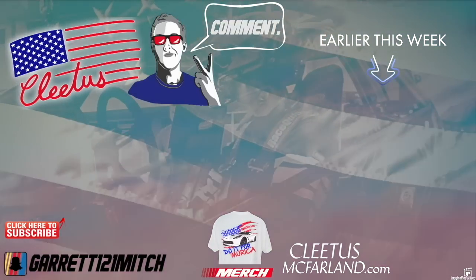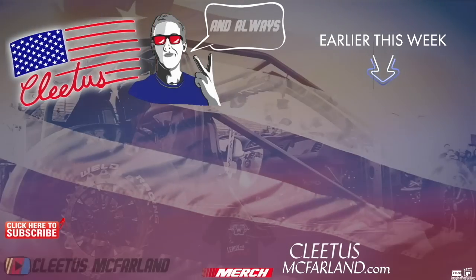Have a great day, we'll see you next time!